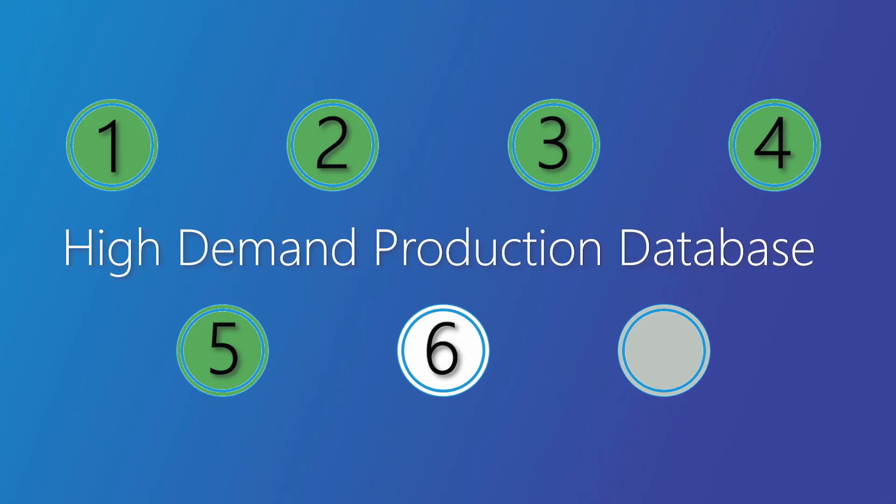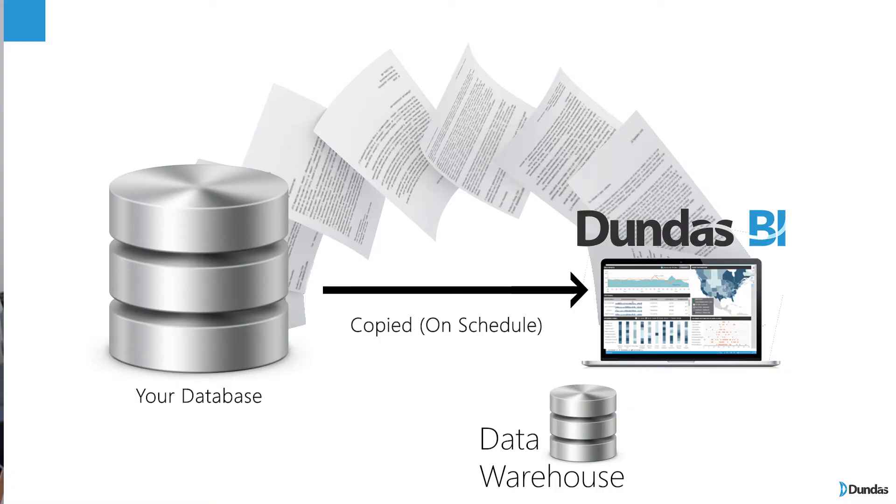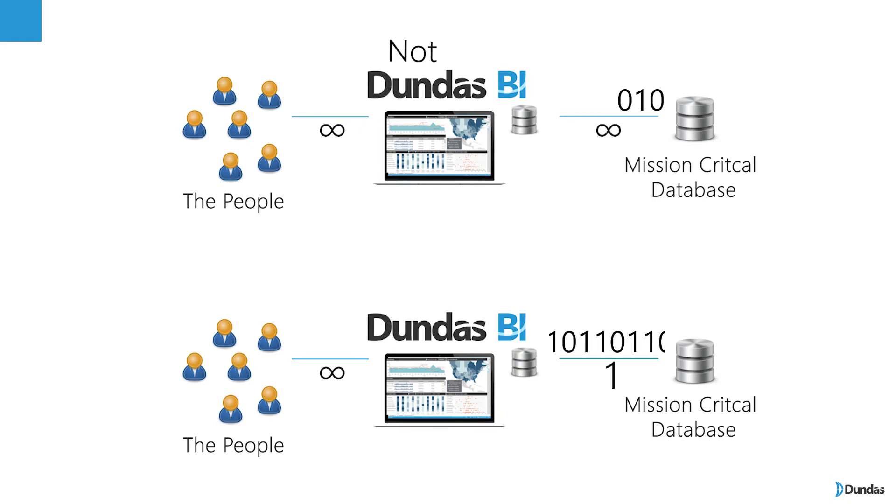Do you have a sensitive production database — something being used by another system where you don't want a BI tool bringing it down by making too many requests? In this case, you could either warehouse the calls you need to build a dashboard or put them in memory. In-memory is a bit quicker but requires more hardware depending on how much data you want. The warehouse option lets you copy various bits of data so it's ready on the dashboard without constant refreshing. If you have 10,000 users all looking at the same dashboard, they don't have to hit your other database 10,000 times — they hit Dundas BI, and Dundas BI only hits it once. So you can take that load off a potentially sensitive data source.